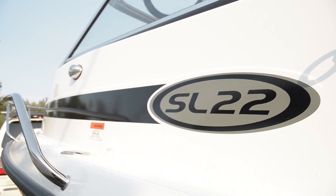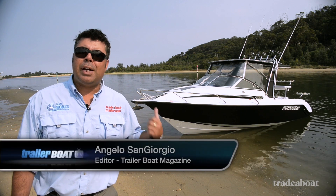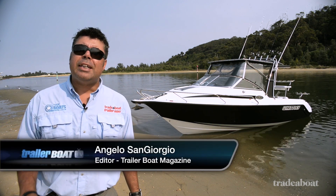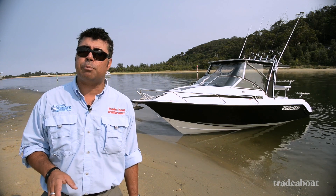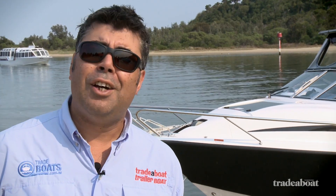Hi, Angelo for Trailer Boat Magazine. Just behind me we have Whitley's SL22, the younger brother of the SL26 which competed in last year's Australia's Greatest Boats. We're here on Victoria's Riviera, the beautiful Gippsland Lakes — a four hour drive out of Melbourne and well worth the effort.